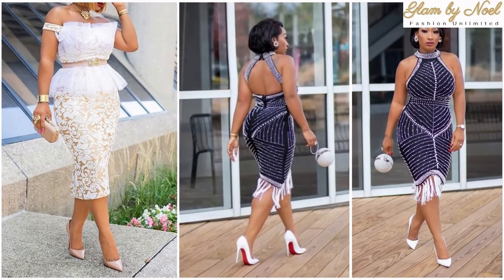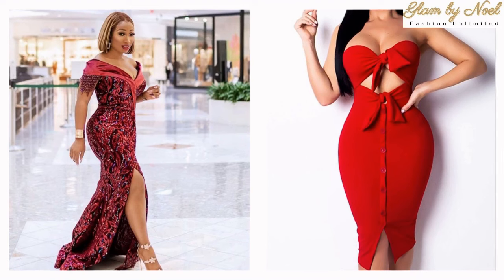While looking expensive is every woman's dream, you can accomplish this with these few tips.